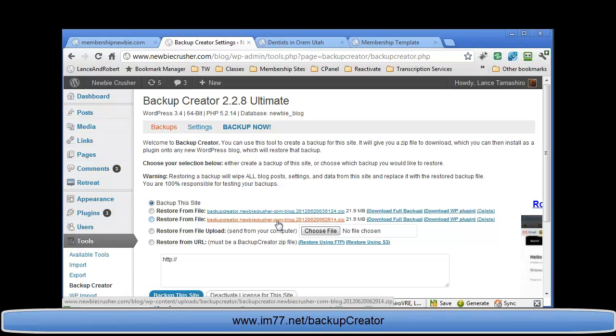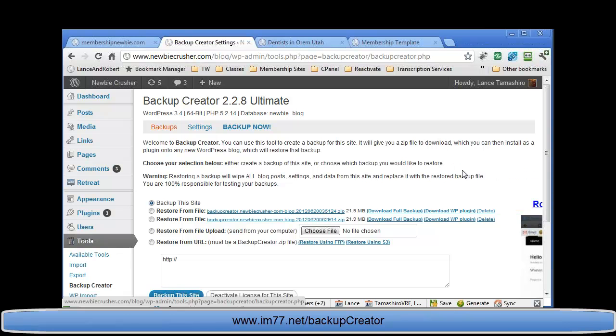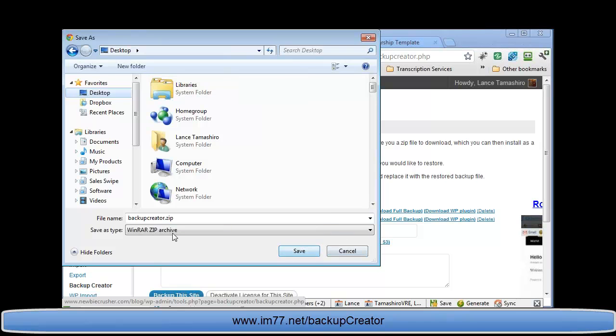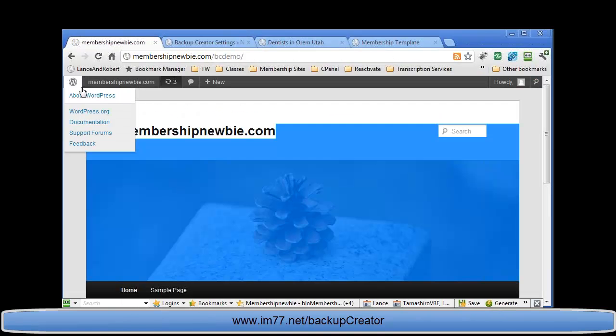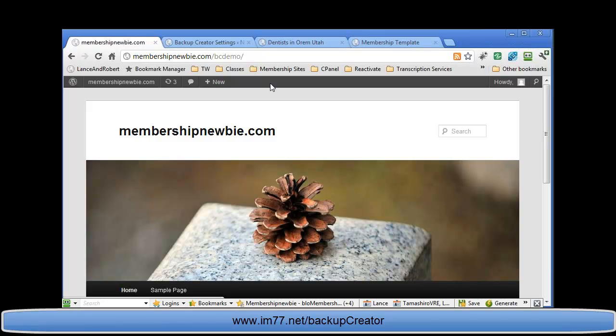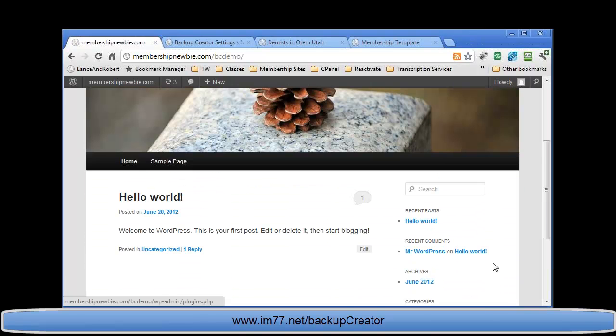I go back to my backup and I can see it's been made — I can restore it anytime I want. There are two things here: a full backup file you want to download to your computer, because without that you have nothing. The second is a link to download the WordPress plugin it created. I right-click, save link as, save it as backupcreator.zip to my desktop, then head over to the demo site at membershipnewbie.com/bcdemo — a brand new WordPress installation.